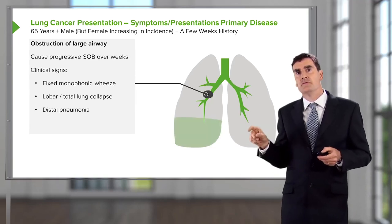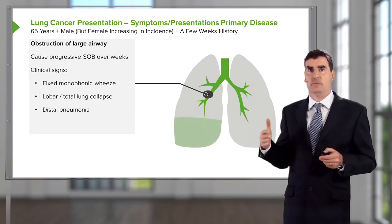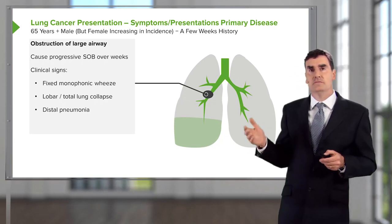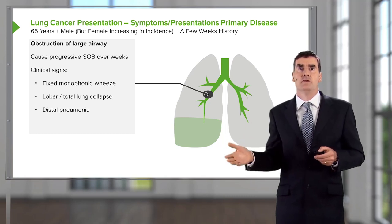The other presentation for a tumor which is affecting a bronchus is that it can block that bronchus and cause what we call lobar collapse. That could be the right lower lobe as shown in this picture, could be the right upper lobe, could be the entire lung. This patient will present with an x-ray showing lung collapse and breathlessness that has developed over a period of a few weeks.